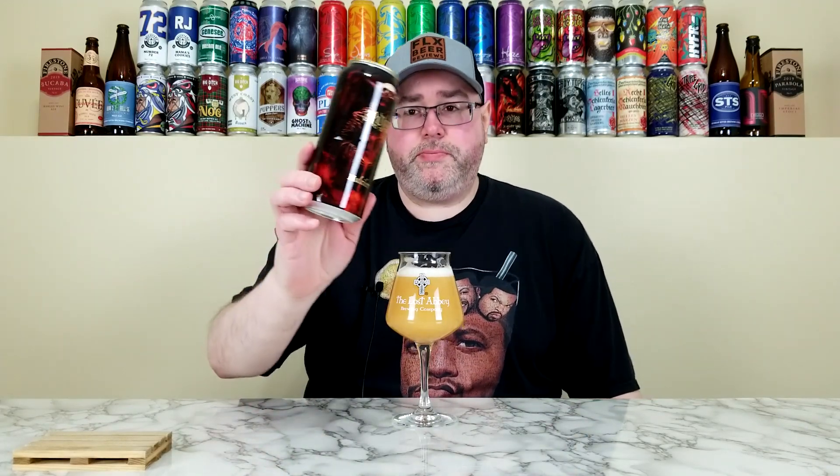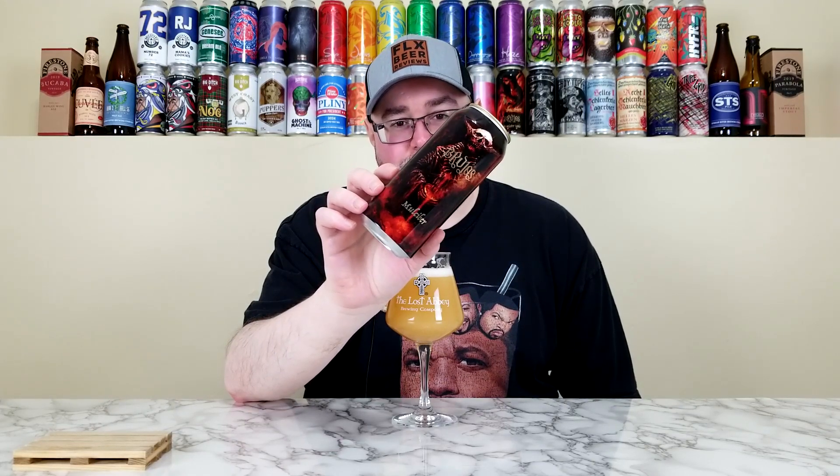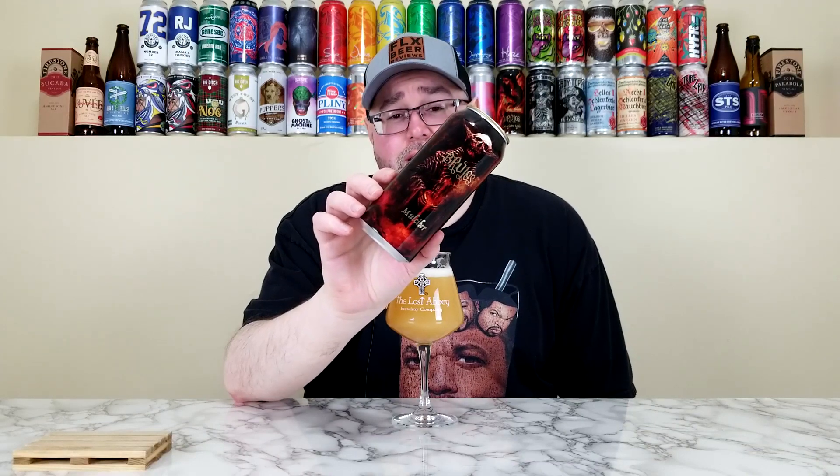For Brujos' Mulciber, I have no issues giving this a high 4.25, going 4.3 out of 5. That's pretty much where this one lands. It's extremely well brewed, really nice, simplistic but very enjoyable. The body's fantastic, the mouthfeel is nice — it's just a really good Imperial Hazy IPA, nothing more nothing less. I love the artwork, the black can with the gold top. They know what they're doing.